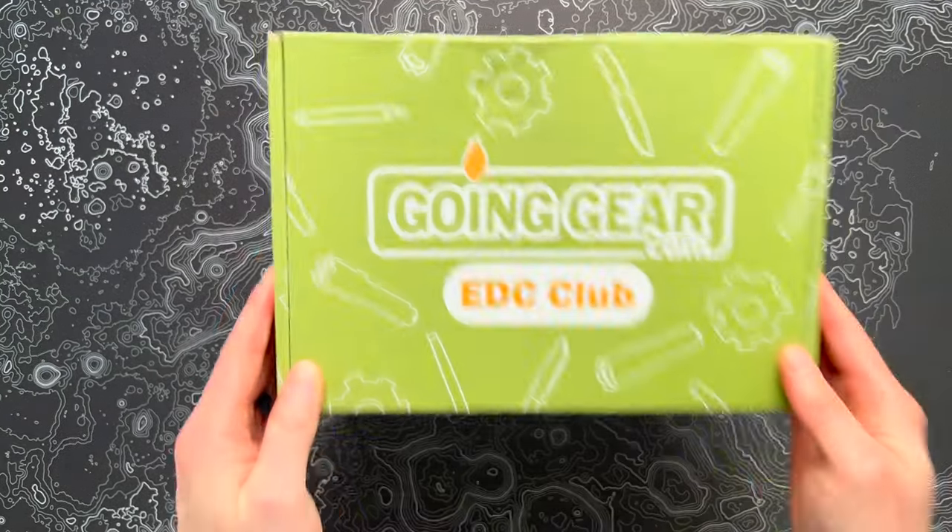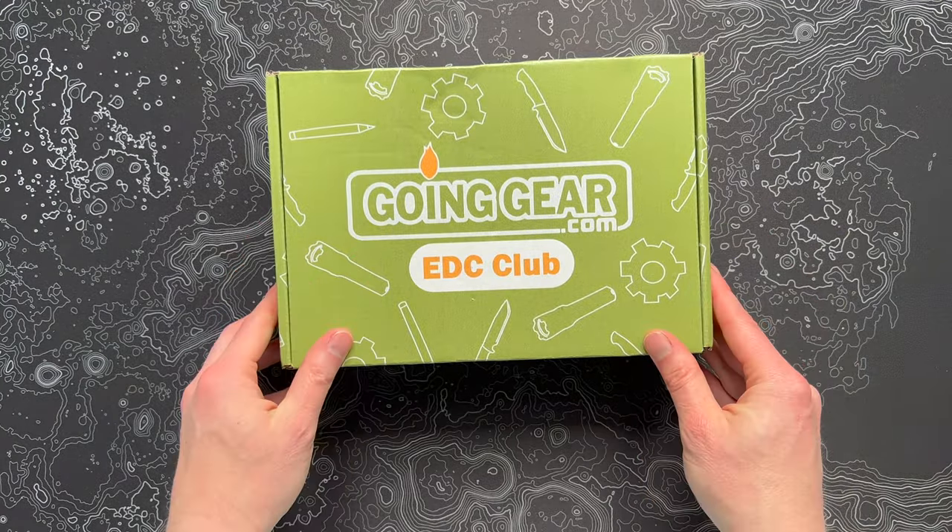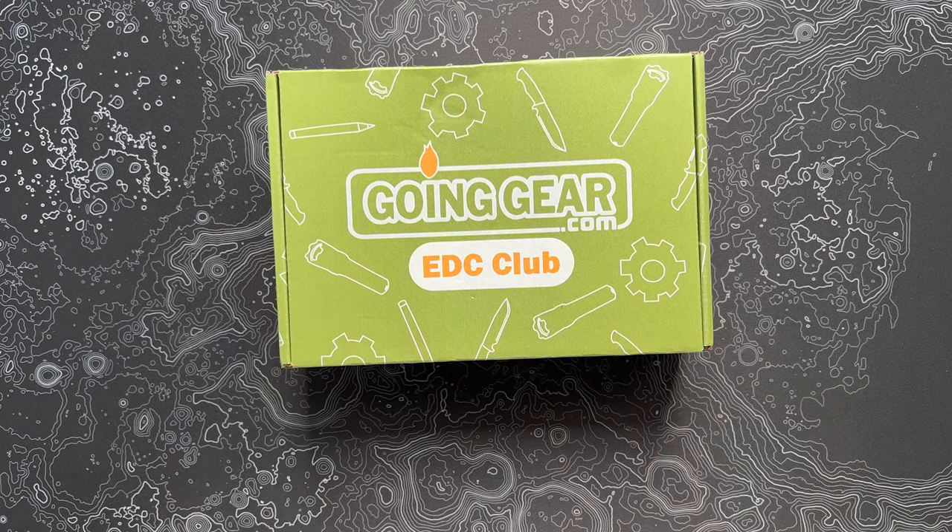All right, EDC fans, the time has come. I've got the latest Going Gear EDC Club, the premium box for April 2023. Let's see what's inside this thing.